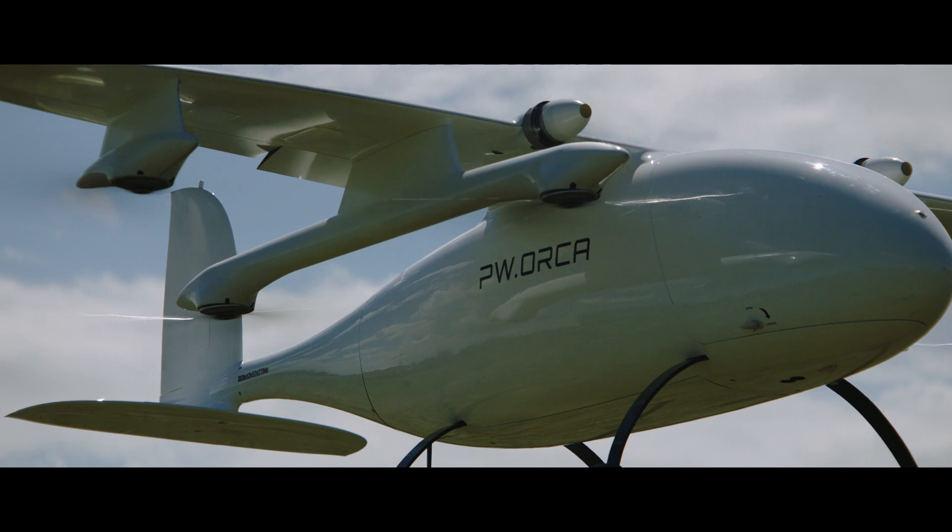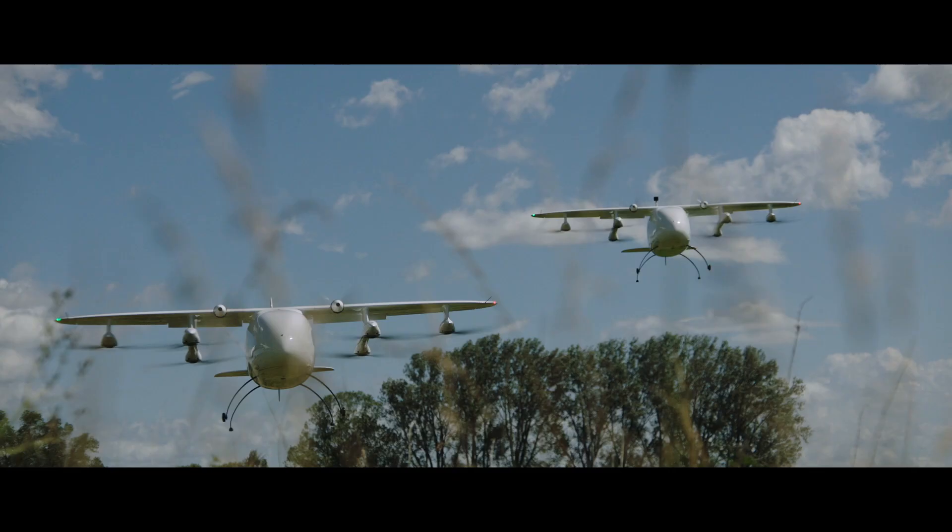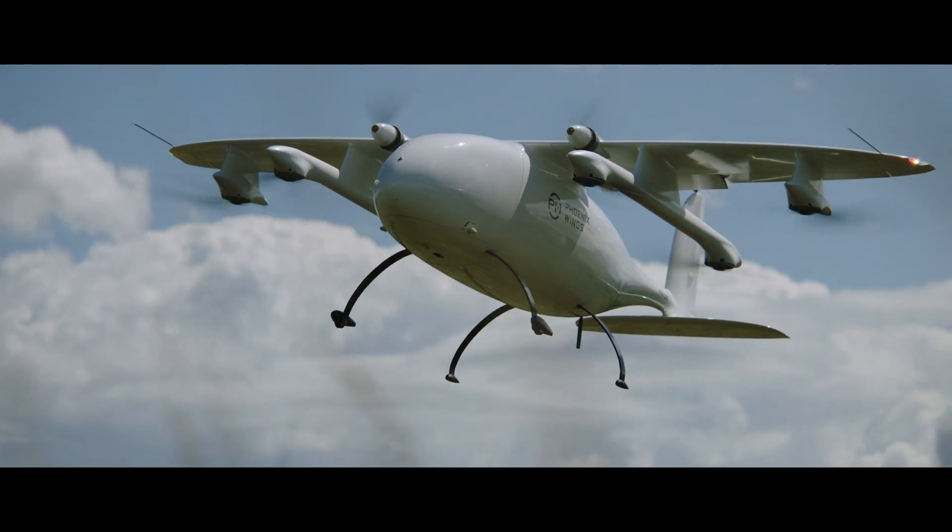Our flight and ground control systems are fully developed in-house, for guaranteed robustness and simplicity of operation.